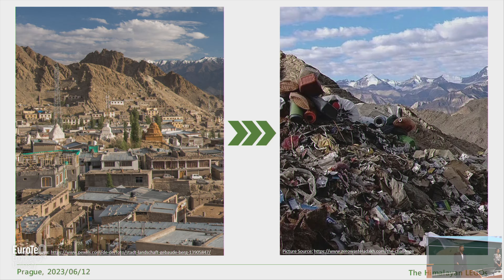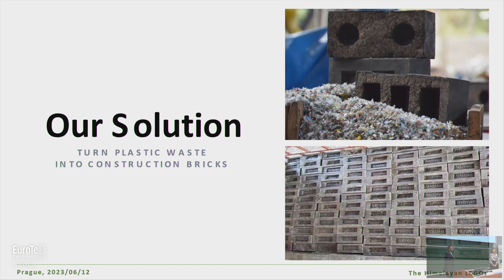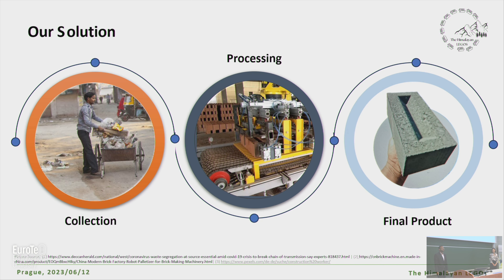Tackling the problem of plastic waste due to fast-growing tourism, the increase of insulative housing demand, and the increase of unemployment rate in the region of Ladakh — with a vision to create a sustainable future for Ladakh's urban region socially, economically, and environmentally. We are the Himalayan Legos, solving three problems with one solution: to convert plastic waste into a construction brick. Let's dive deep into the solution — our recycling plant.